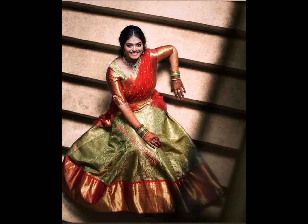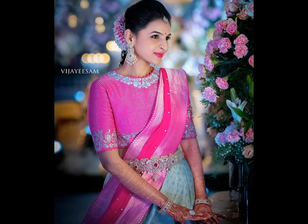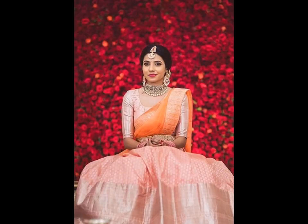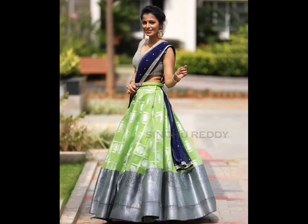Half-sarees are like a combo of lehanga and saree in a single outfit. It is draped like a saree but the skirt part looks like a lehanga. Patu half-sarees are quite popular among South Indian women and are very much in demand during the wedding season. Women search for the latest patu half-saree designs online for festive and wedding occasions. The blouse or choli design also plays an important role in defining the overall look.